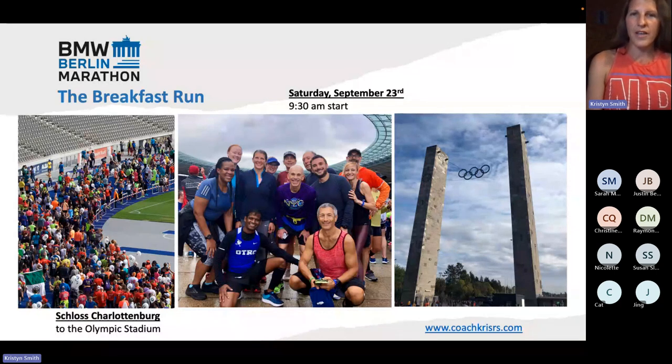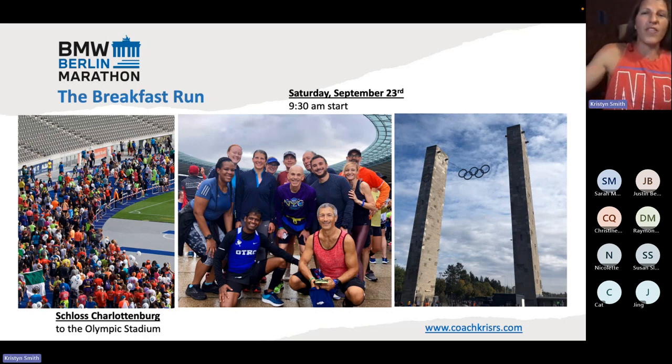The breakfast run takes place on Saturday morning with a 9:30 AM start. It starts at Schloss Charlottenburg — which is a palace-type building — and then goes to the Olympic stadium, finishing within the Olympic stadium itself. These pictures are ones I actually took the year I ran it. You do go onto the Olympic stadium track, which is way freaking cool. There are the Olympic rings outside, and it's a really beautiful environment to be in.